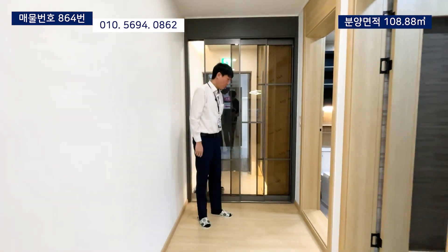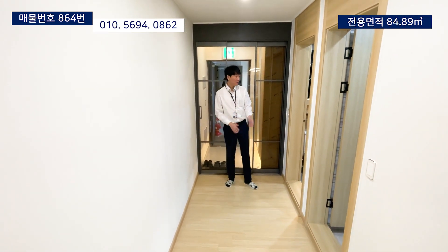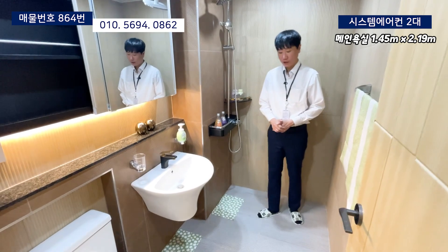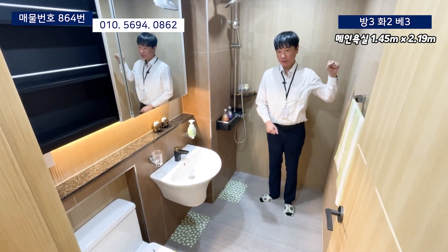This is the entrance from the window. This is a fairly long walkway, and right here is the main room. The main room is the area of the interior, and the outside and the back of the tile is very unique.